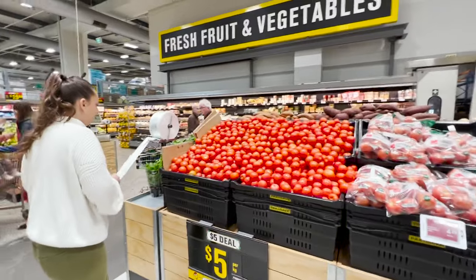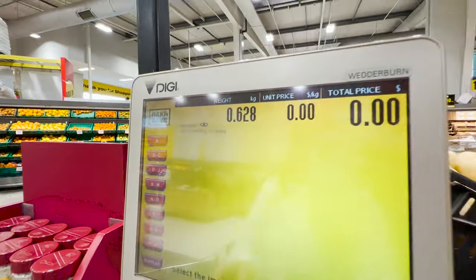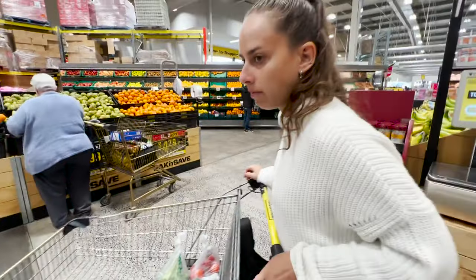Tomatoes — now this is really cheap, it's five dollars per kilo. When we first arrived in the country in September 2022, these were selling at twenty dollars per kilo, which is crazy. If you were practicing these prices in Europe, you'll probably start the revolution there. So 628 grams is three dollars and fourteen cents.